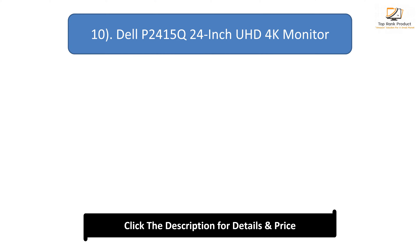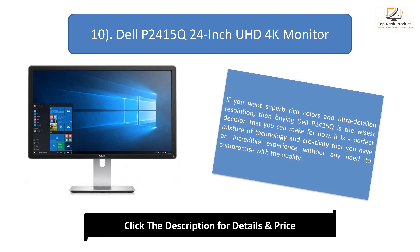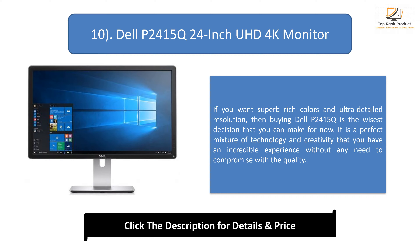Number 10: Dell P2415Q 24-inch HD 4K monitor. If you want superb rich colors and ultra-detailed resolution, then buying the Dell P2415Q is the wisest decision that you can make for now. It is a perfect mixture of technology and creativity that gives you an incredible experience without any need to compromise with the quality.